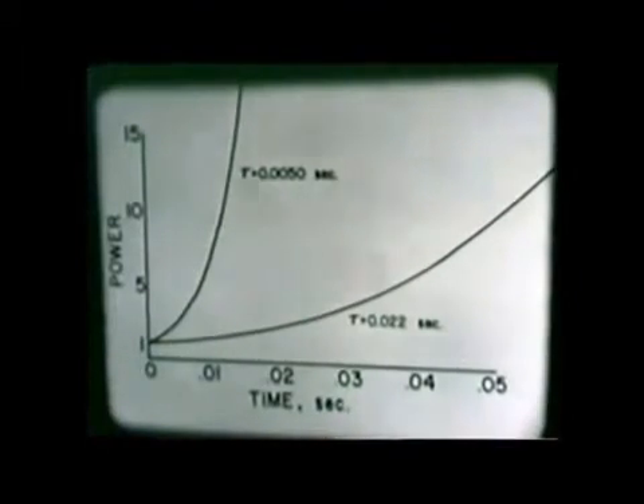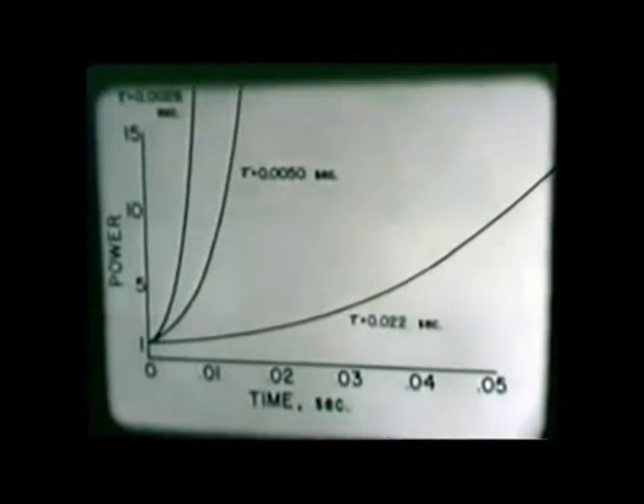Such a rod was used for the final experiment. It was 80% out of the reactor when peak power was reached. The minimum period reached was 2.6 milliseconds. To increase the severity of the experiment, it was run with the reactor water cold at 18 degrees centigrade.